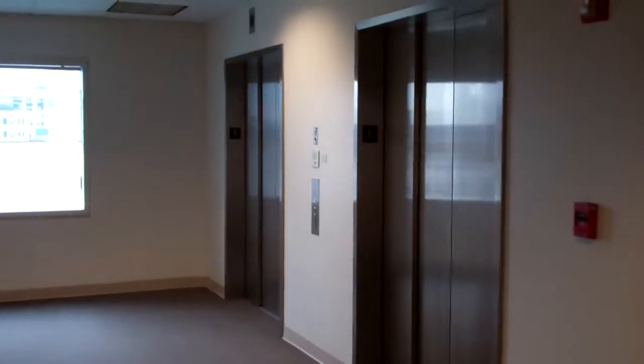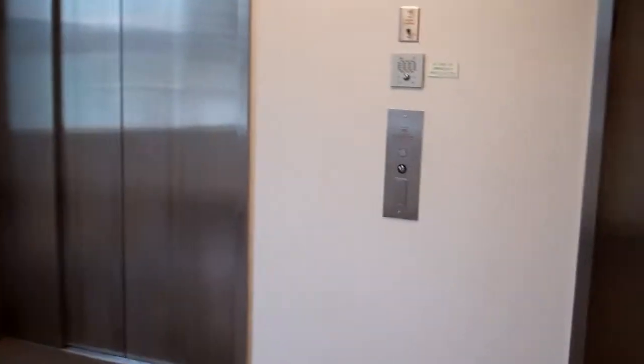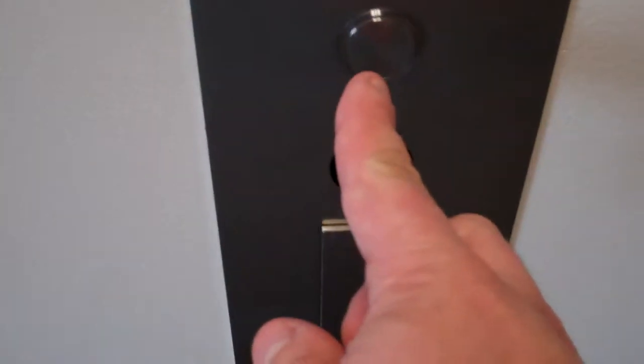Lookie what I found at St. Vincent Hospital, Worcester, Mass. Some hidden elevators. Let's ride them.